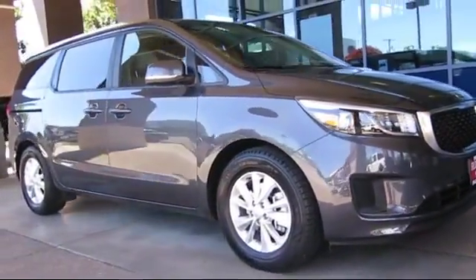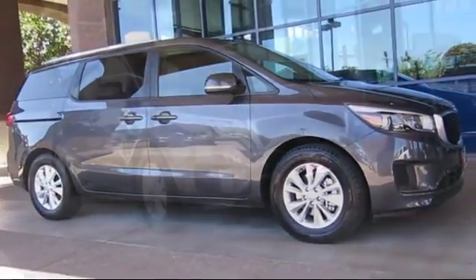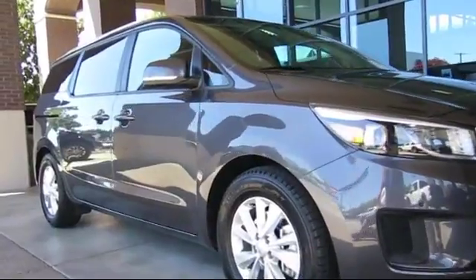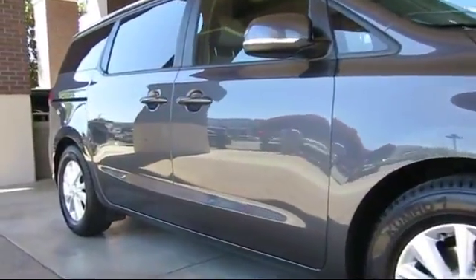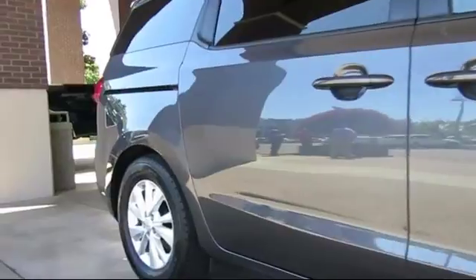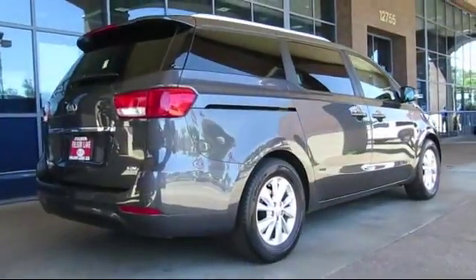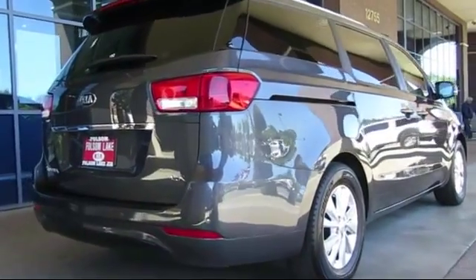It comes equipped with alloy wheels, keyless entry, steering wheel controls, third row seating, air conditioning, traction control, side airbags, power windows, CD player, and anti-lock braking — and has less than 20,000 miles on the odometer.